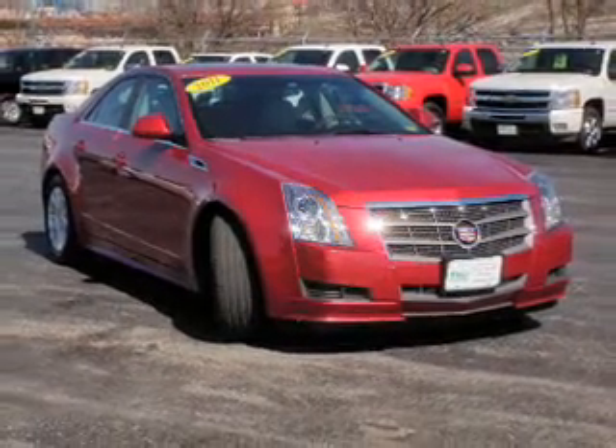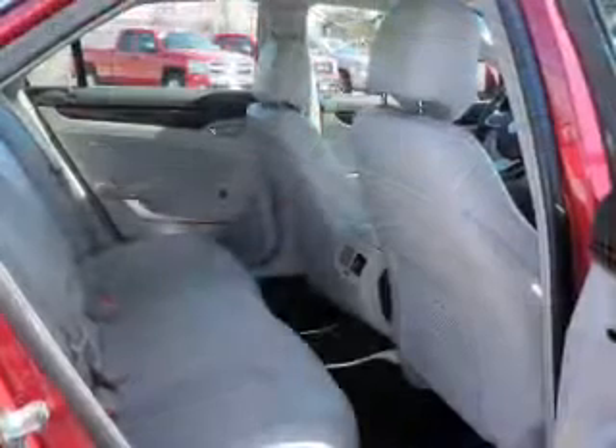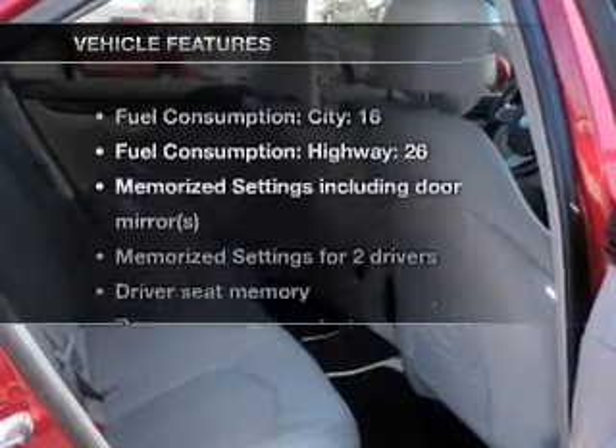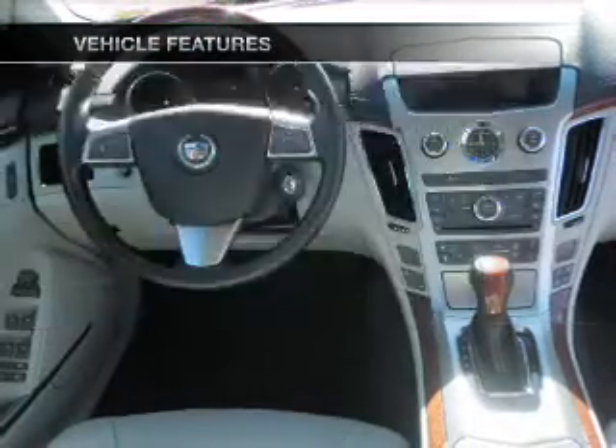Indulge in the comfort of heated seats. Let the outside in with a power convertible roof. Power and reliability are a great combination — this vehicle has both. And with these notable features, you won't want to miss out on the opportunity to own this amazing ride.